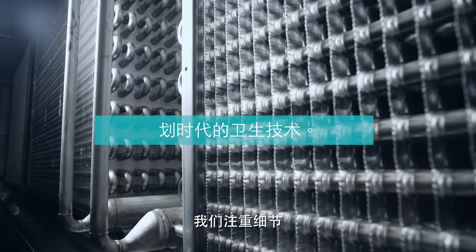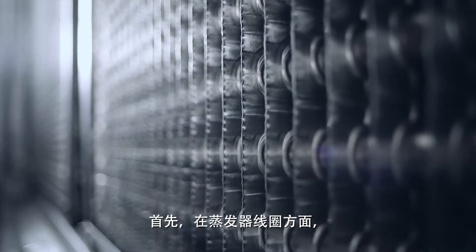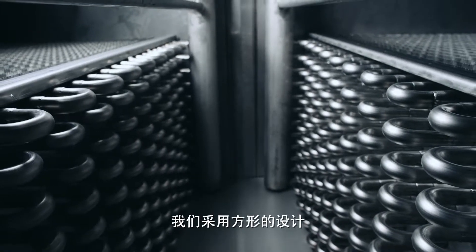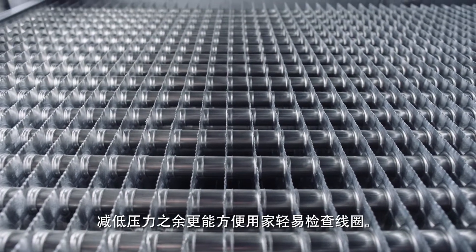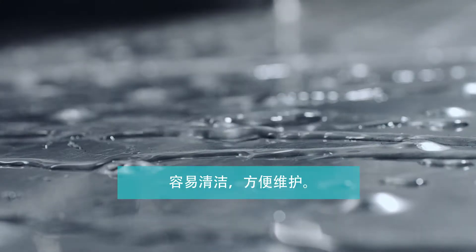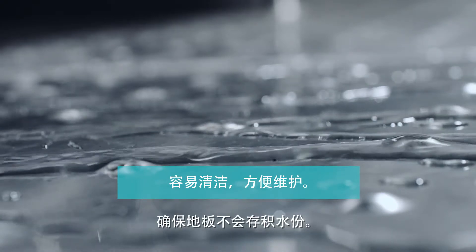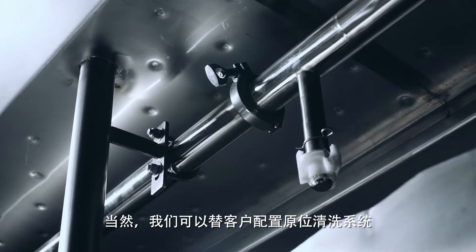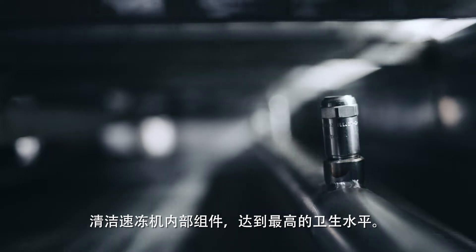The FPS freezer is hygienic due to our attention to details. The way that we design our coils with a square pattern construction reduces pressure drops but also ensures that one can inspect the coils by a visual look through. The floor is sloped to ensure all water can egress out of the freezer, and we also have an optional CIP system that can be incorporated into the freezer to ensure the highest level of sanitary design.